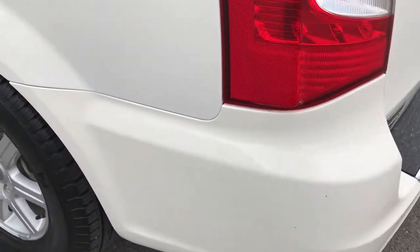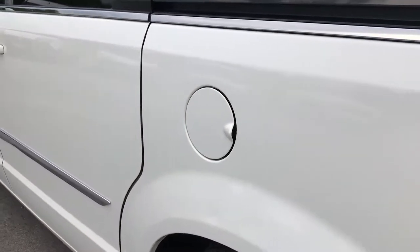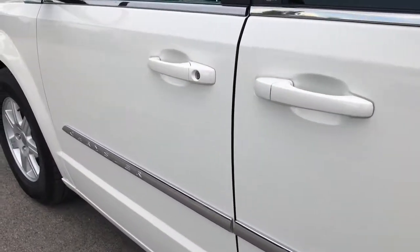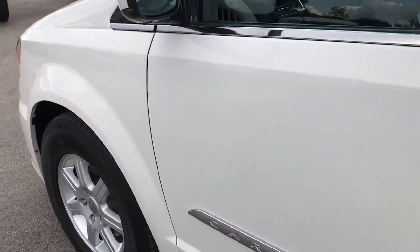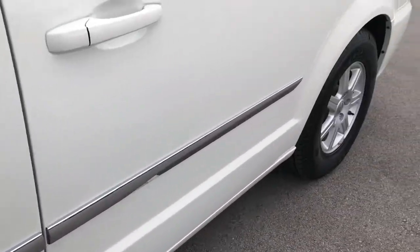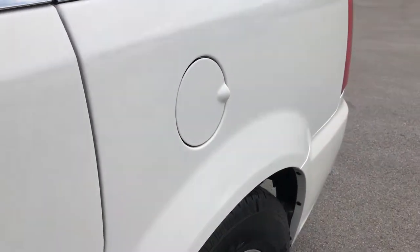Down this side of the vehicle, just as clean as the passenger side. A couple tiny little dings by the door and gas door there, but nothing too major.